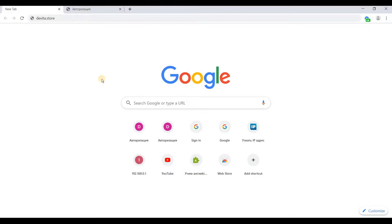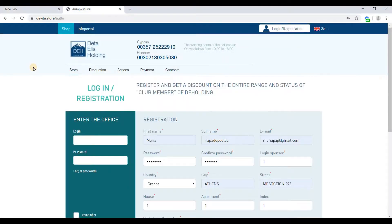To log in to your personal account or become a member or a partner of DETA-ELIS Holding, you must first enter the correct website address. In the search bar, type devita.store and press Enter. The login and sign up window will appear. In the upper right corner you can also choose a language that suits you — in this case it will be English.